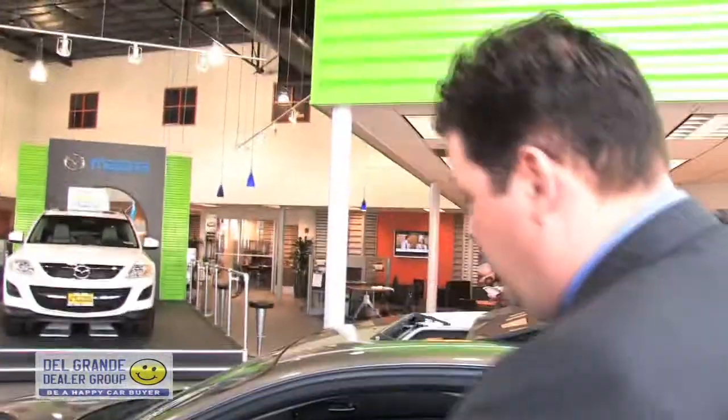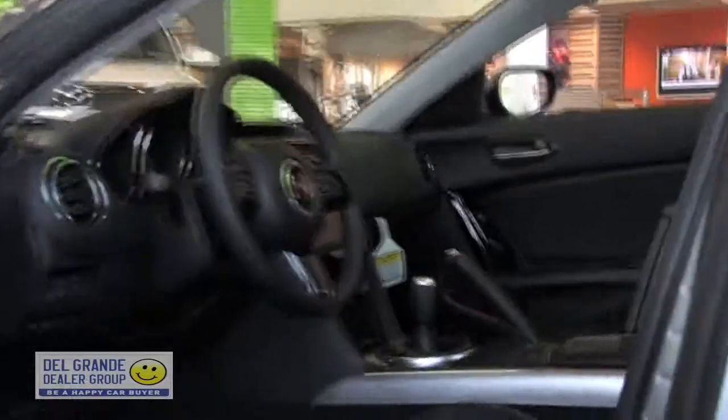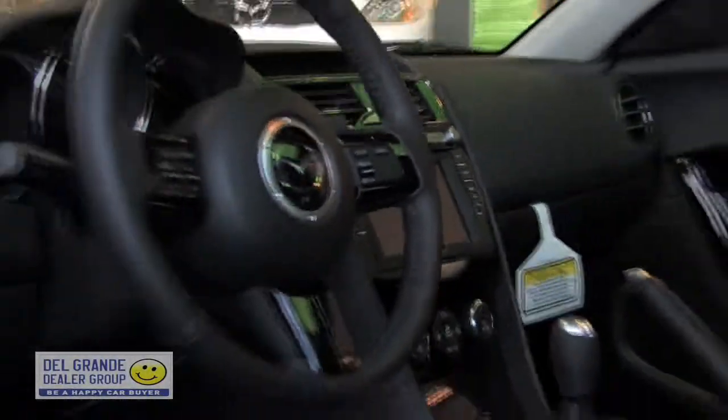This is a Grand Touring model. It comes standard with the power sliding sunroof and satellite radio with a six-month subscription. This one also has optional onboard navigation — a nice big screen, full color and touch screen, making it easy to figure out where you want to go.